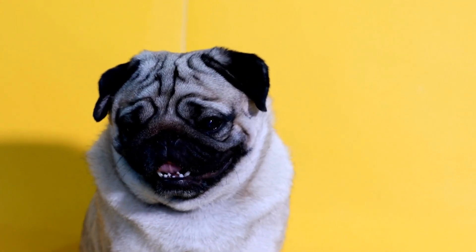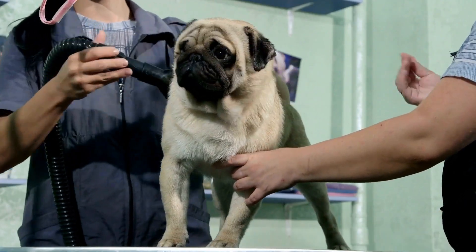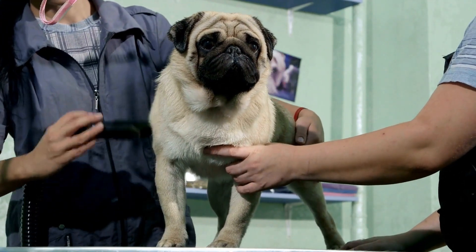In conclusion, caring for a pug puppy requires attention to their specific needs. From feeding and exercise to grooming and socialization, following this care guide will help you provide the best possible care for your adorable pug. Remember, a happy and healthy pug is a joy to have as a furry companion.